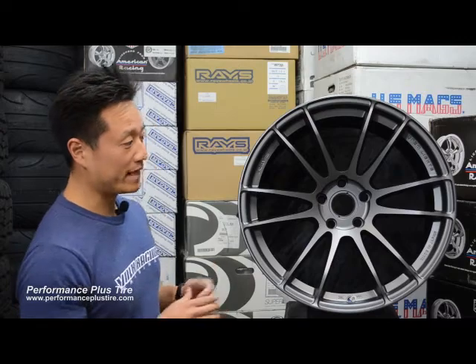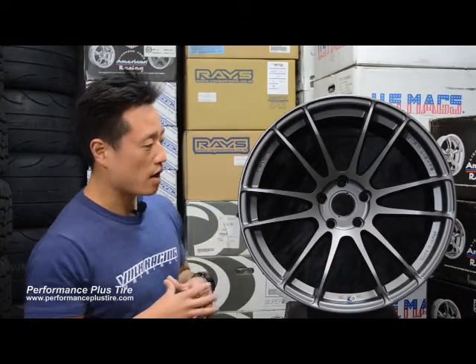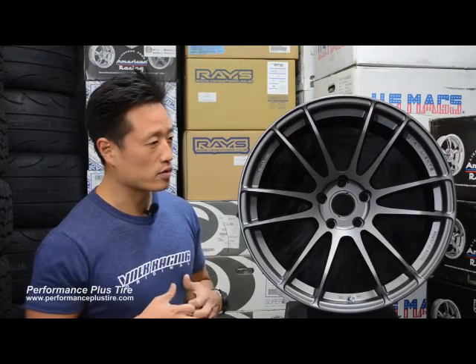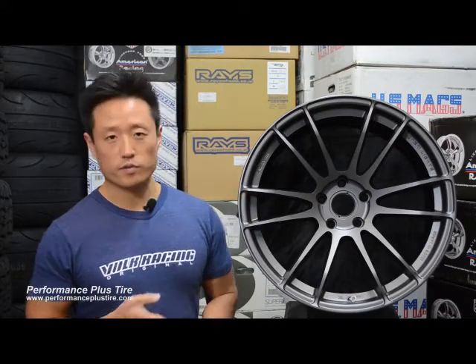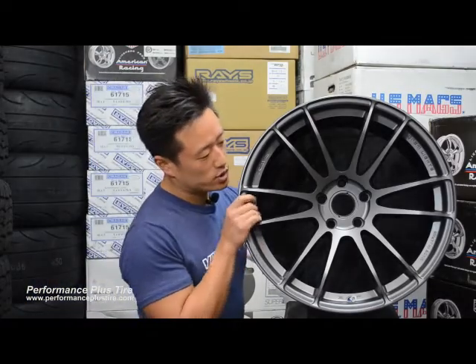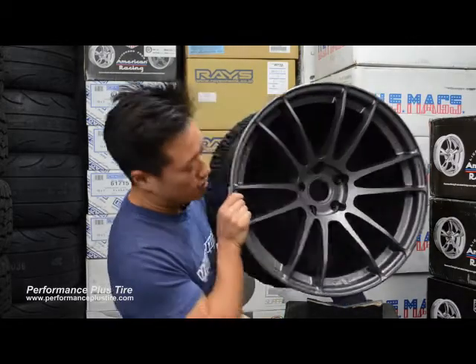It's the 57 Extreme. This one is specifically suited for vehicles in the United States, designed for everything from sport compact cars to high-performance cars. You'll see it on drift vehicles. It has really aggressive styling, and one of the main features is extreme concave spokes.